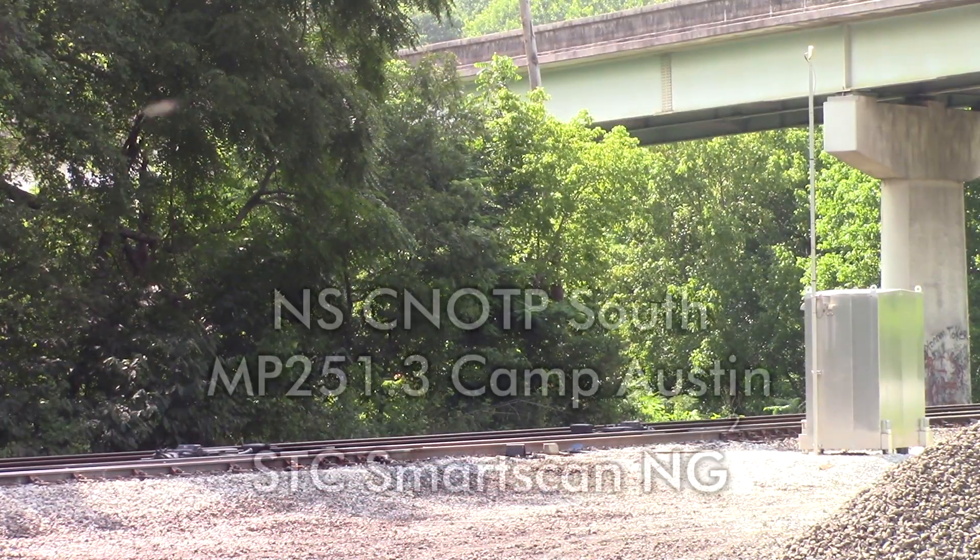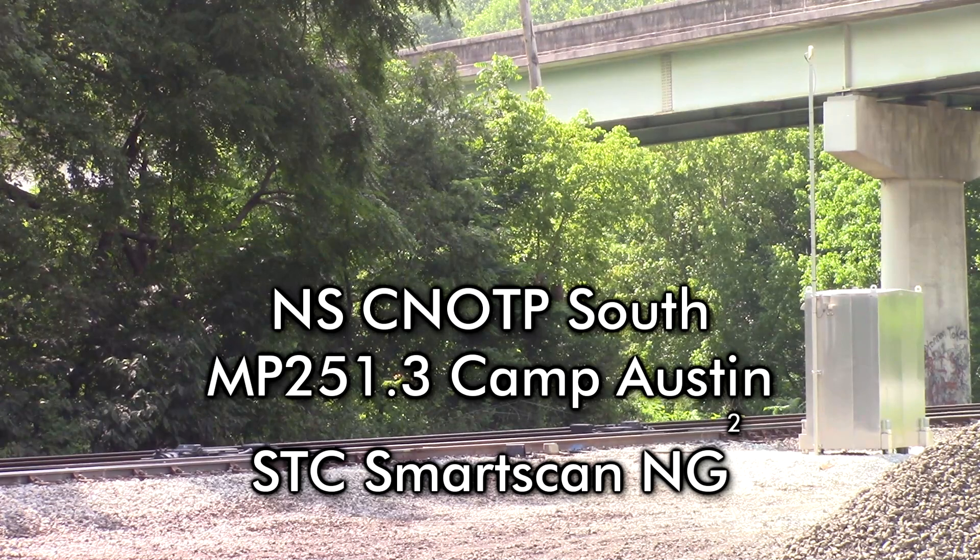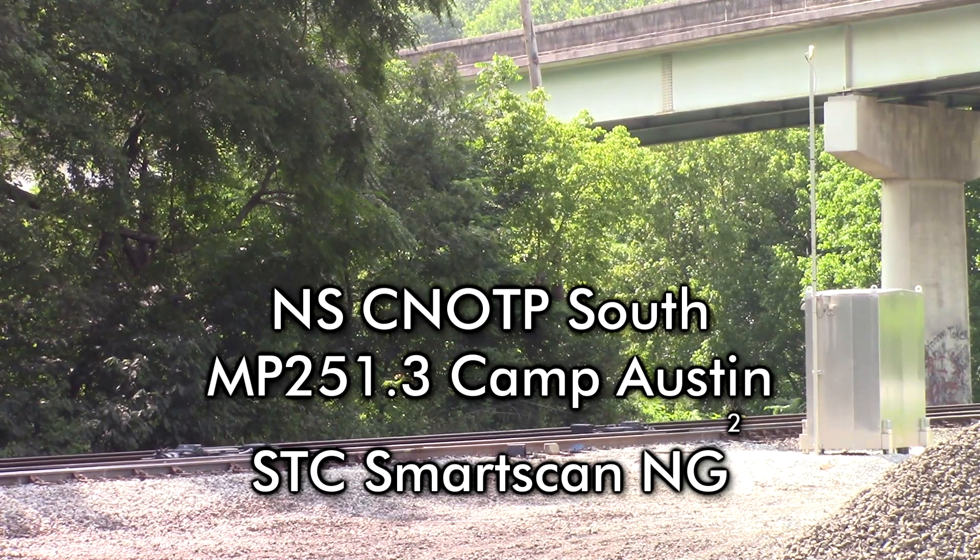North Pole Southern, mile post 251.3, track 1. No defects. Repeat: no defects.